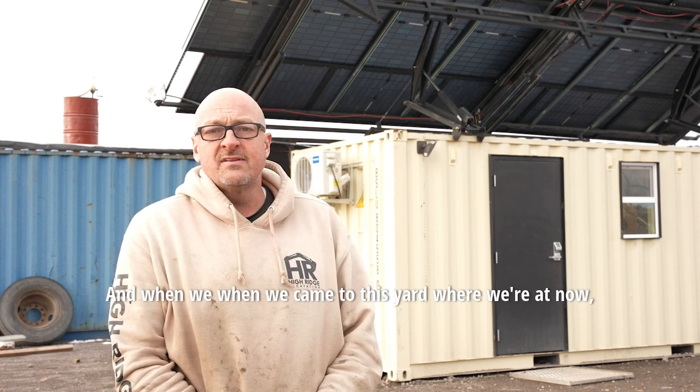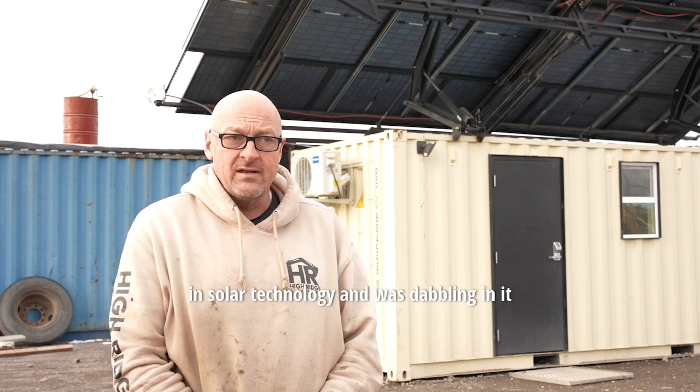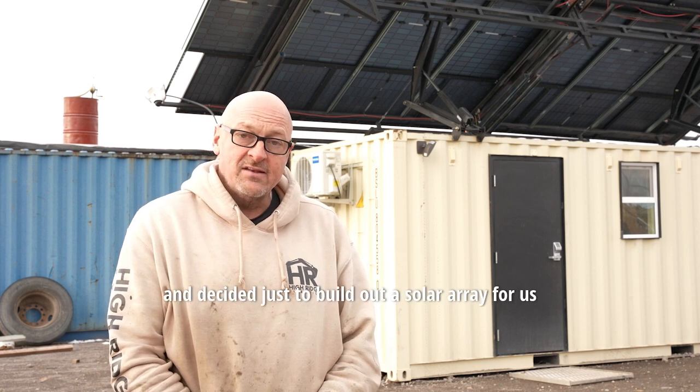My name is Zach Kittner. I own a trucking company called Cedar Peak Trucking, and when we came to this yard where we're at now, we didn't have any power. I was interested in solar technology and was dabbling in it and decided just to build out a solar array so we could have power here at the yard.